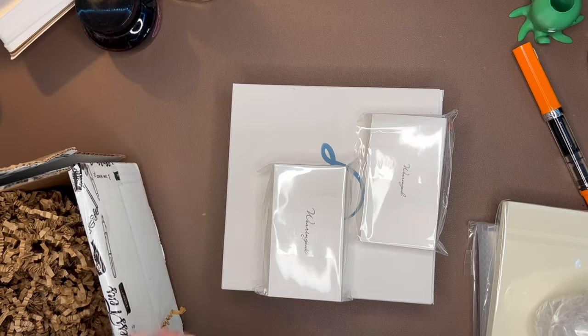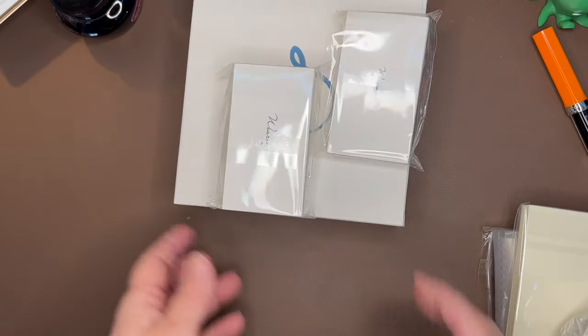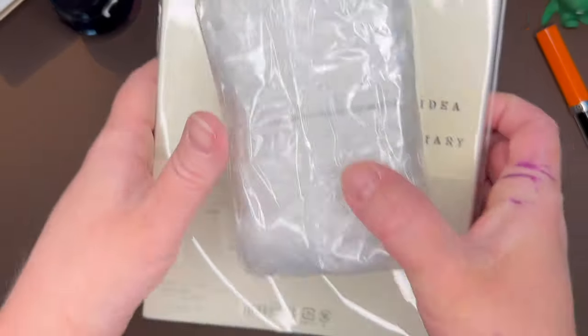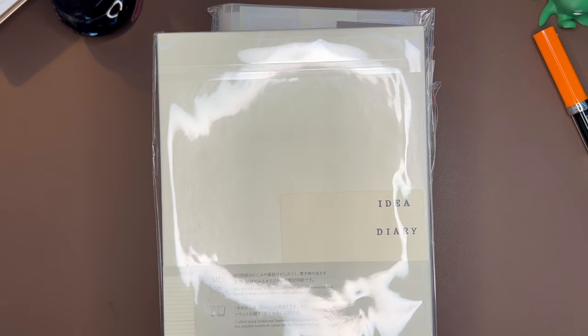I am so excited about these purchases. Let me zoom in just a little bit and we can tackle this stack together. I'm going to need some scissors, be right back.